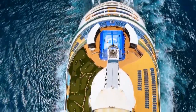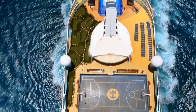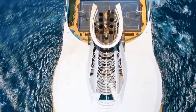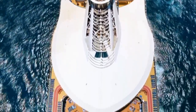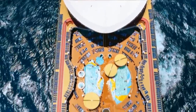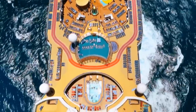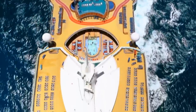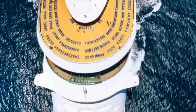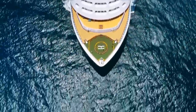So there you go — 17 Royal Caribbean tips that repeat cruisers always use. Big shout out to our wonderful community at RoyalCaribbeanBlog.com for sharing these tips. If you have a tip we didn't cover, I'd love to hear your favorite Royal Caribbean cruising tip — just the one thing you'd recommend to somebody. Type it in the comments below. Be sure to like this video and subscribe to our channel so you don't miss out on any of these great videos. This has been Matt from RoyalCaribbeanBlog.com — we'll talk again very soon.